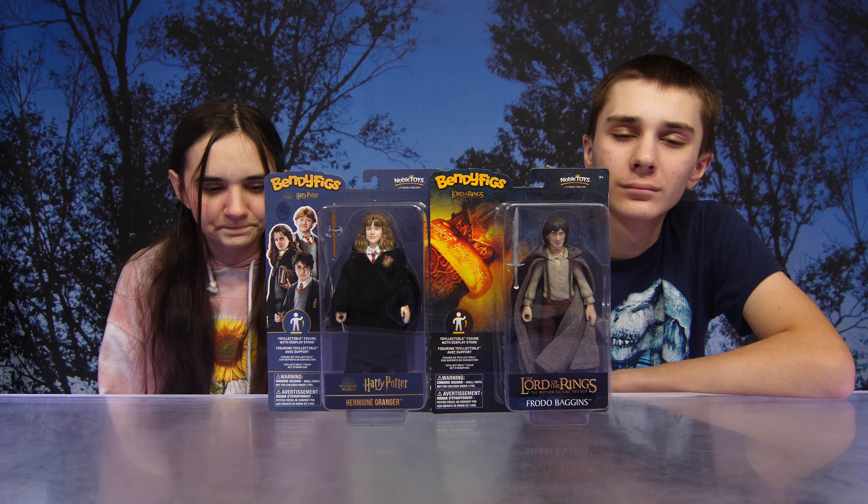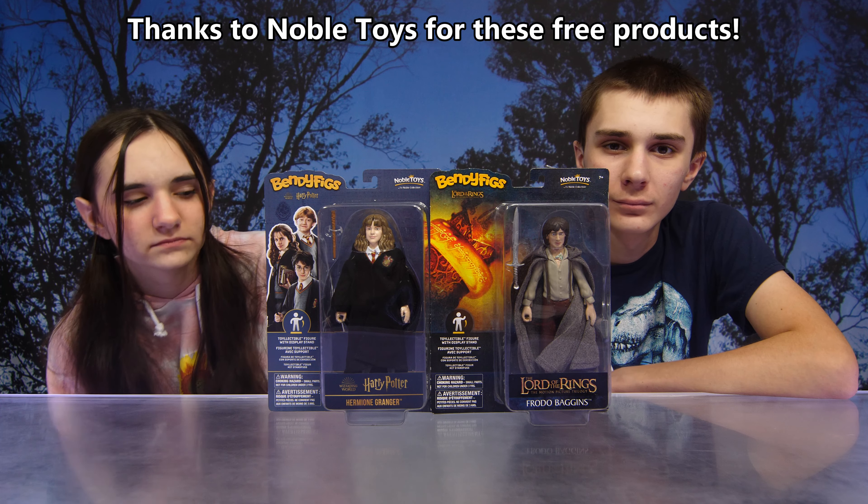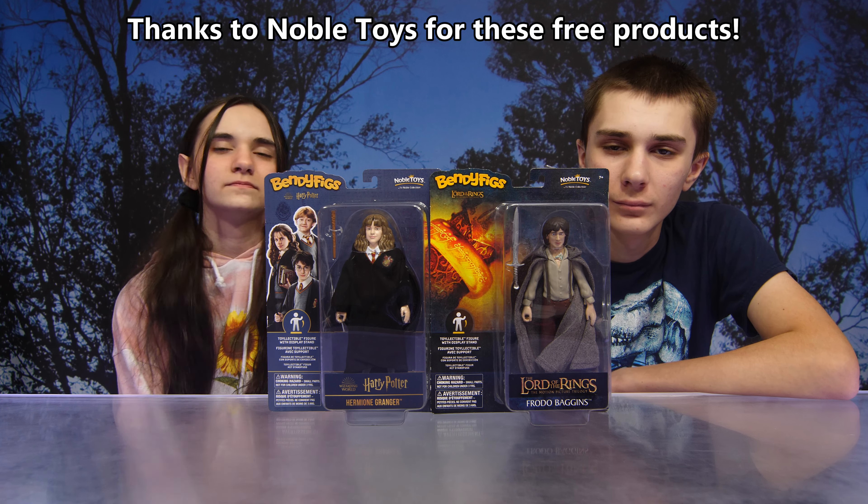Hi! Hey guys, so today we have some of the bendy figs. Thank you so much to Noble Toys for sending us these free products.